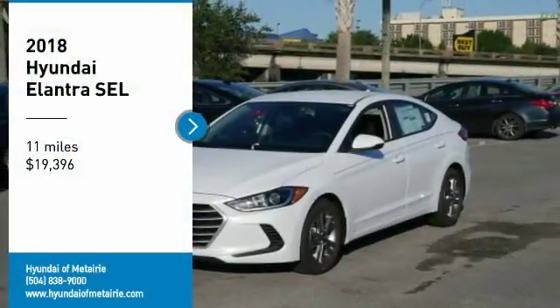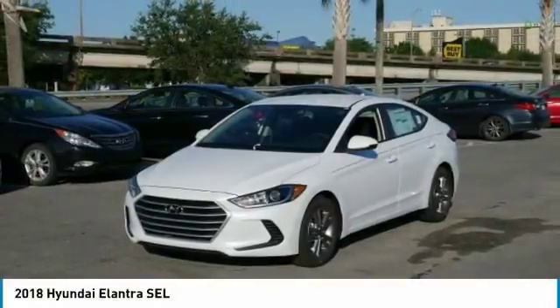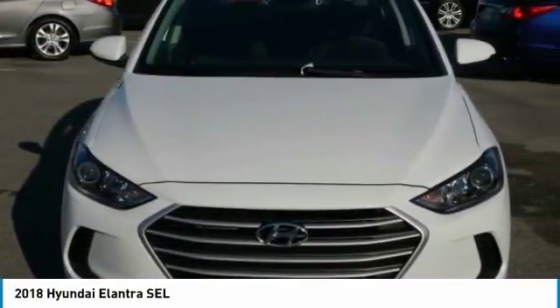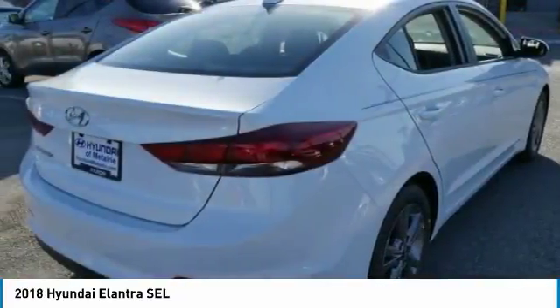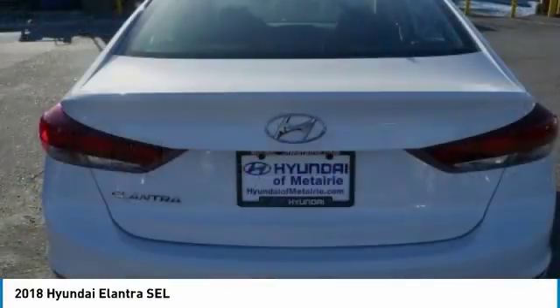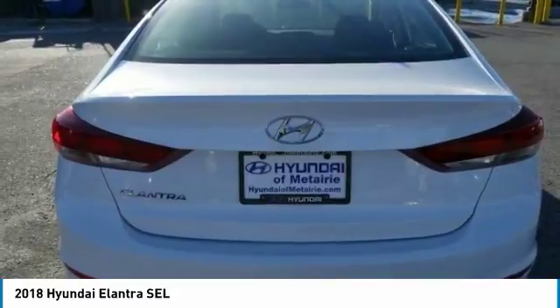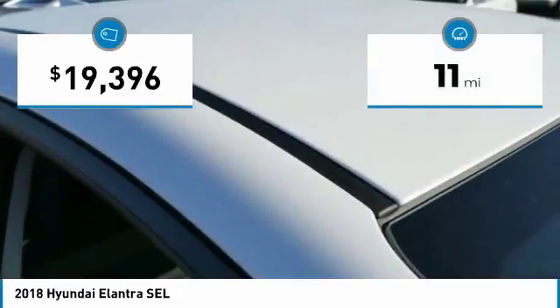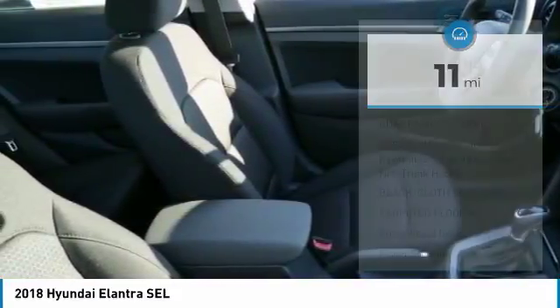Make a great choice today with the 2018 Elantra. The Elantra boasts the most interior room in its class and gets an exceptional 35 miles per gallon. With its luxurious standard features, the Elantra is an easy choice and is priced below twenty thousand dollars. This vehicle has less than 100 miles.